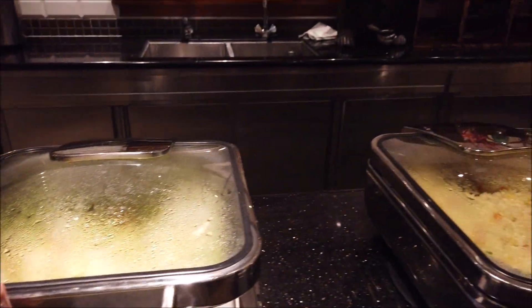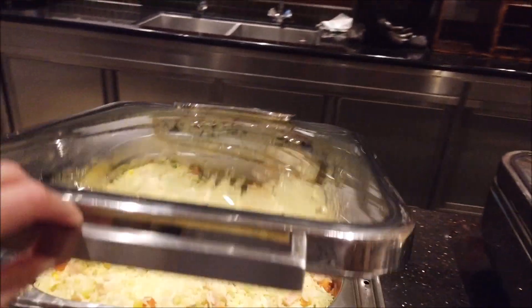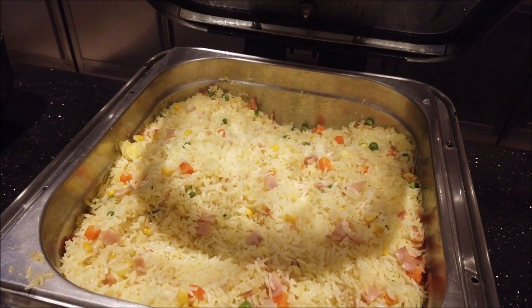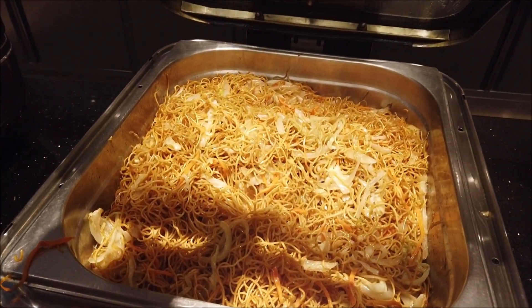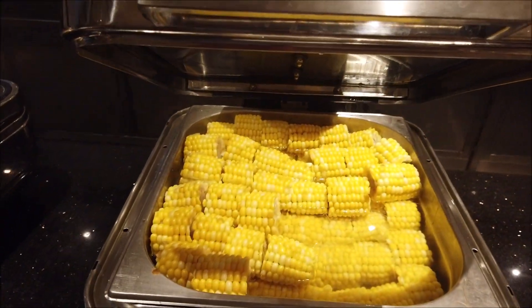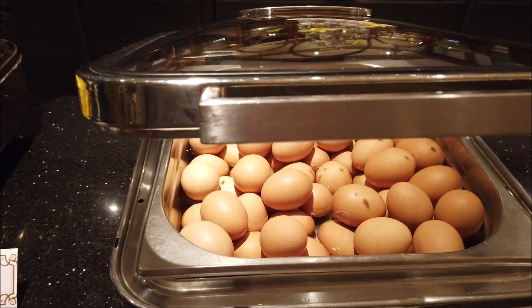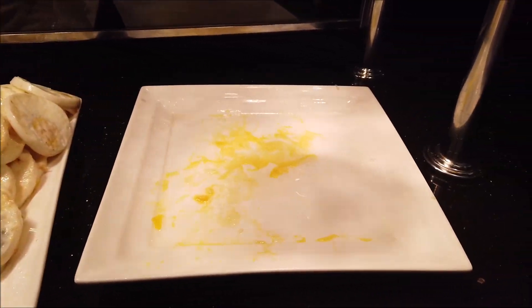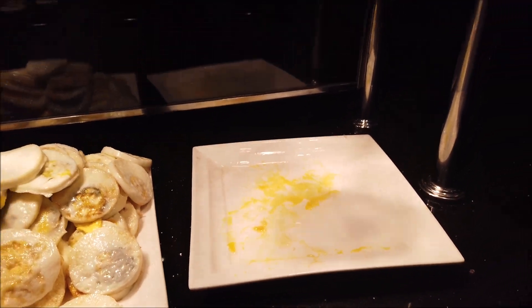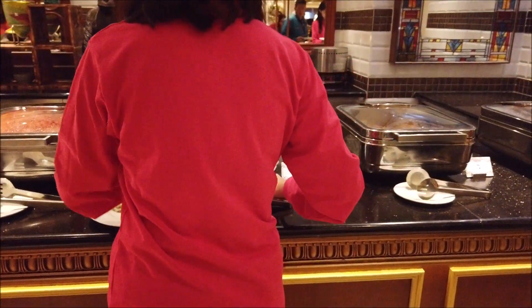Here you got veggies, vegetarian fried rice, fried noodles, stir-fried noodles. Got your corn, probably for your egg — your fried eggs. That's why I usually have a sunny side up egg. The fish is pretty good.